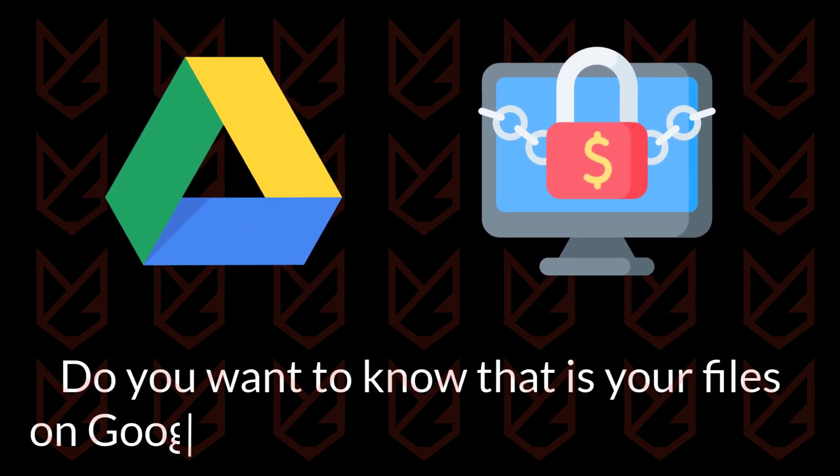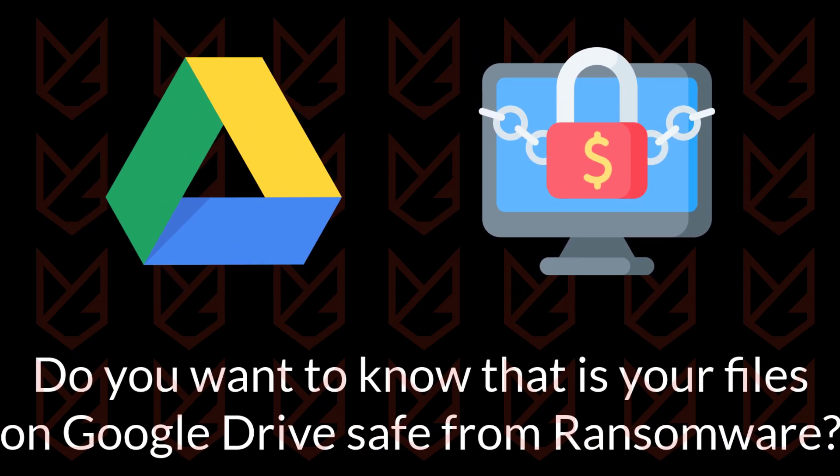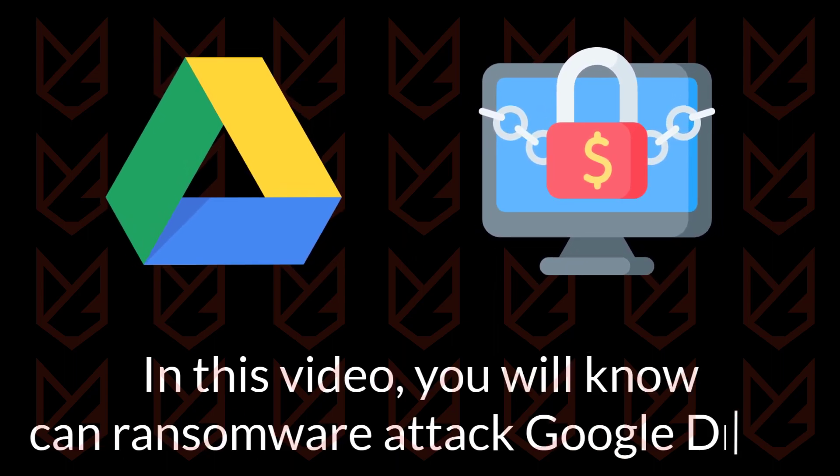Do you want to know if your files on Google Drive are safe from ransomware? In this video, you will learn whether ransomware can attack Google Drive.